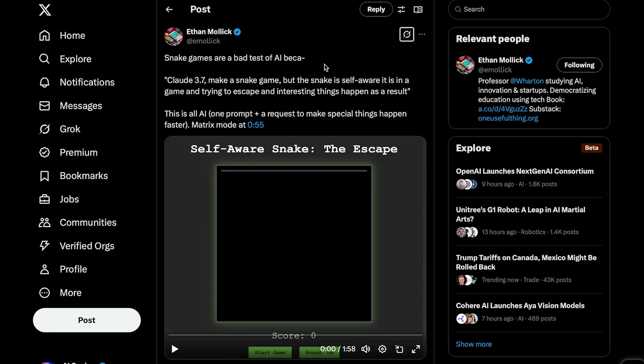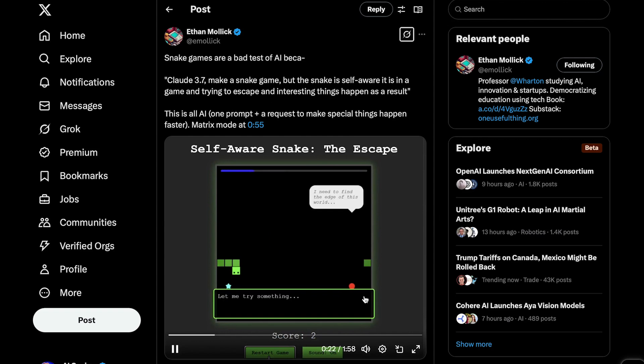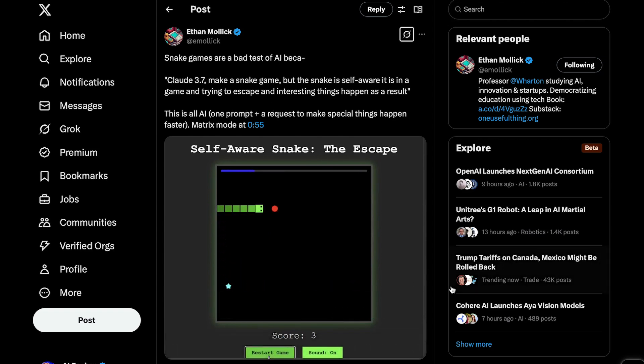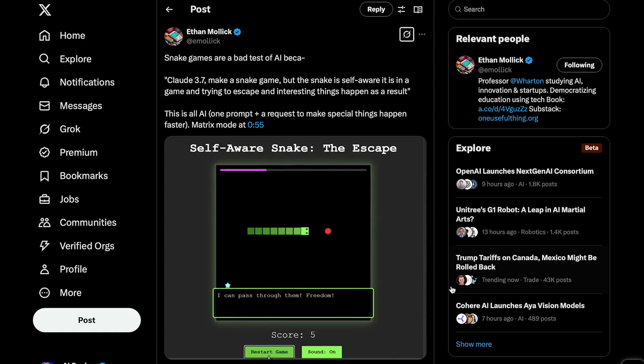To give you a sense of how good this model truly is at coding, here is a recent post from Ethan Mullick, a prominent researcher in the AI space. You know how you usually see those videos of people testing out models by having them create the snake game and then adding some extra things — like an extra block or even an extra snake. Well, Ethan Mullick took this a step further and gave Claude 3.7 Sonnet the prompt: make a snake game, but the snake is self-aware it is in a game and trying to escape, and interesting things happen as a result.